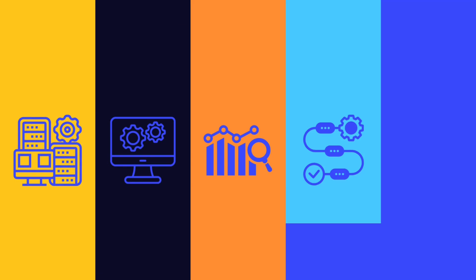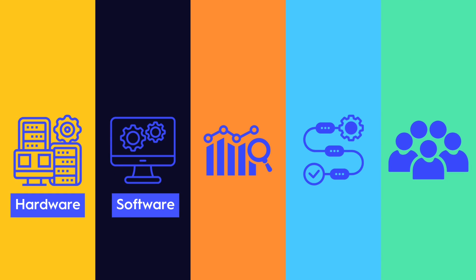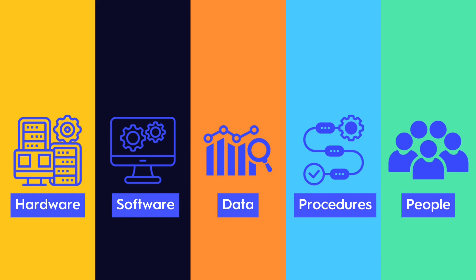Most scholars break that idea into five building blocks: hardware you can touch, software you run, data you store, procedures you follow, and people who keep it all humming.